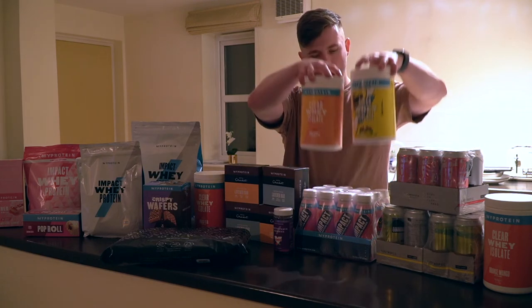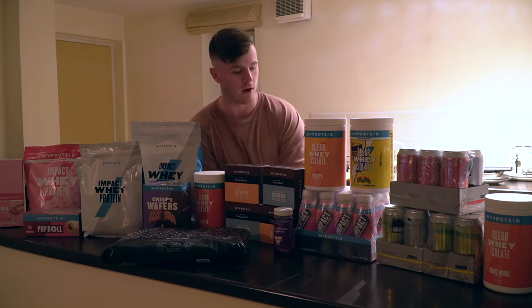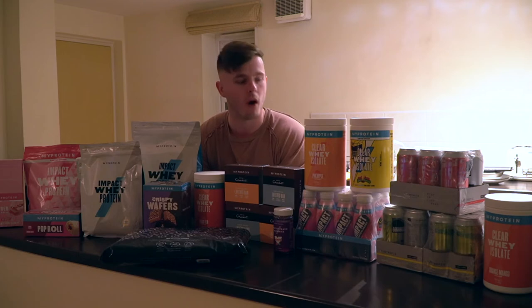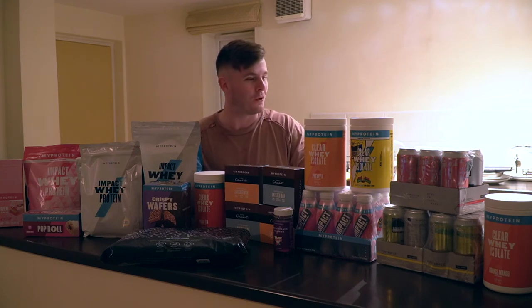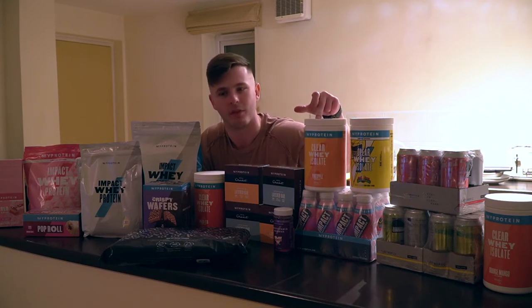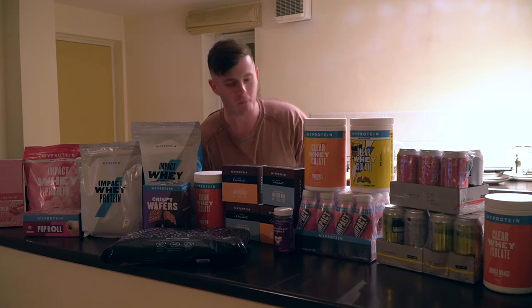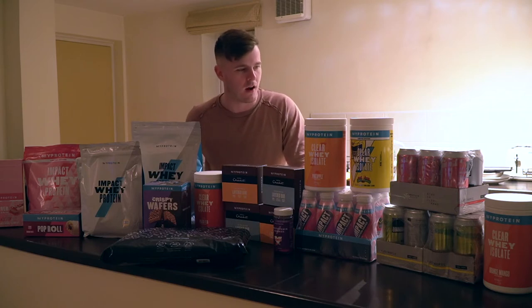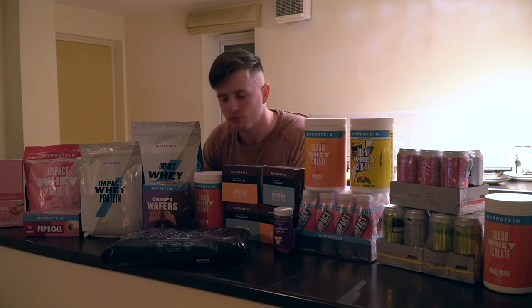Under the two tubs of clear whey we've actually got some RTD impact protein shakes. It's essentially a protein shake in a tub, ready to go — you stick it in the fridge, give it a little shake, and chug it. 25 grams of protein per one. We've actually got another crate of the chocolate flavour as well. MyProtein is a super super cool company to work with. The most exciting part for me is saving money on the stuff I would be buying anyway — two tubs of clear whey per month, a tub of pre-workout every single month, Hotel Chocolat layered bars. And I want to thank you guys for taking the time to watch the content and use the code.